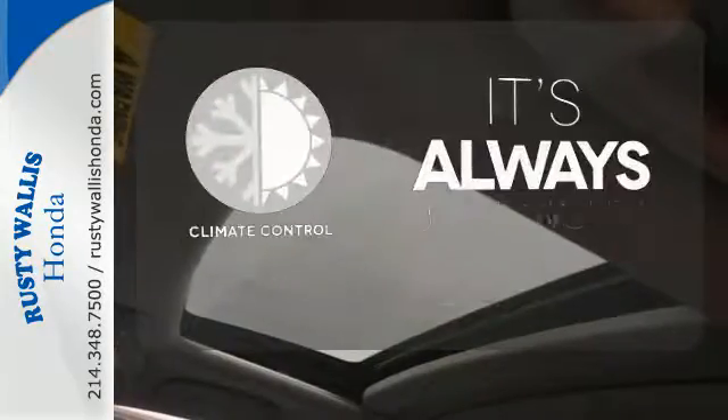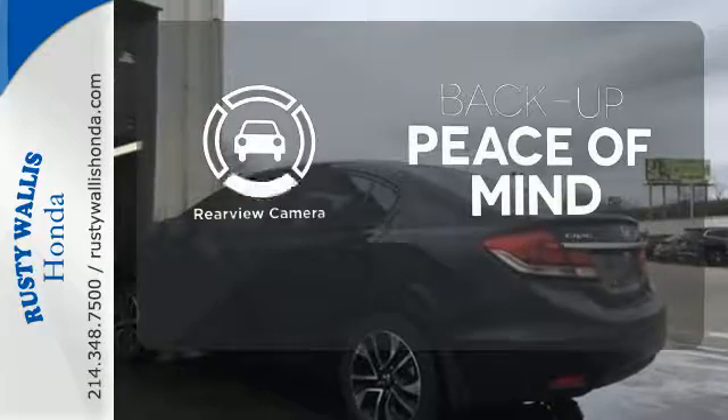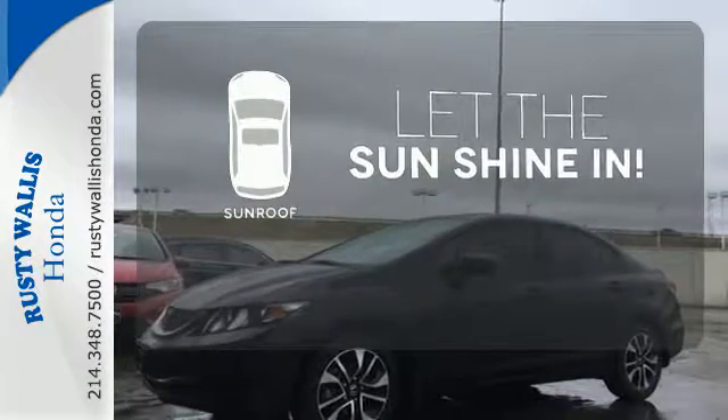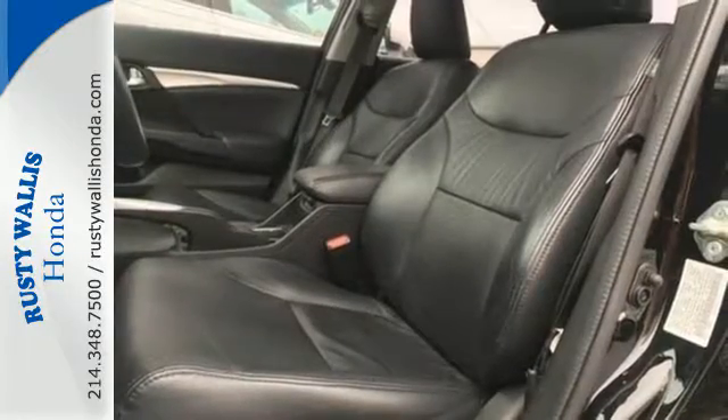Set it and forget it with the climate control. Hindsight is 20-20 with the backup camera. Let the sunshine and fresh air in with the sunroof. Enhance your driving experience with the Civic. Drive yours home today.